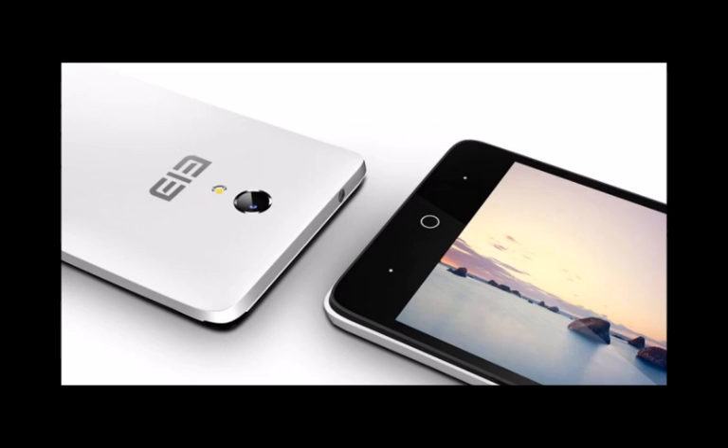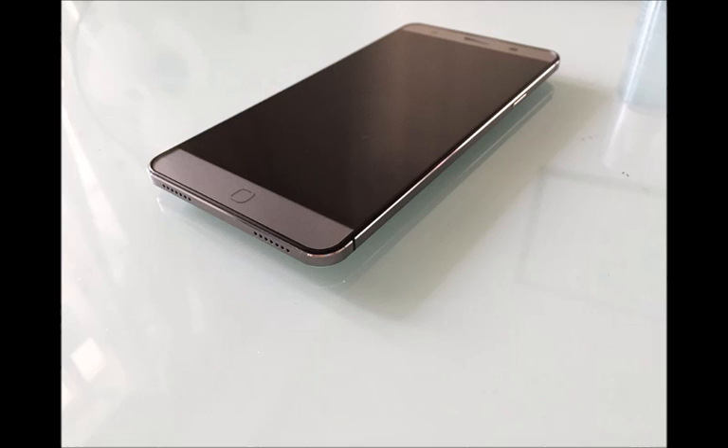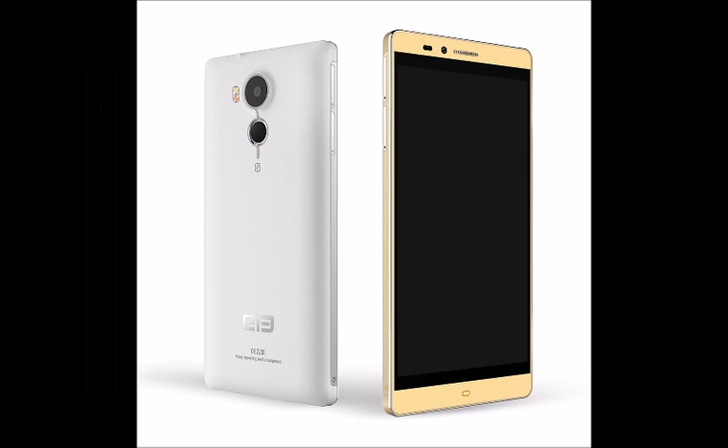According to the information revealed by the Chinese manufacturer, the Elephone P9000 features a 5.5-inch IPS LCD display with a resolution of 1920x1080, and is powered by a MediaTek MT6797 Helio X20 SoC boasting a total of 10 CPU cores with frequencies of up to 2.0 GHz. The CPU is accompanied by an ARM Mali T880 MP4 graphics chip and a whopping 4GB of RAM.